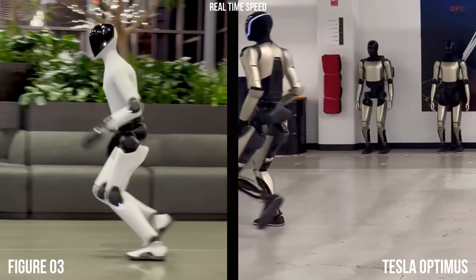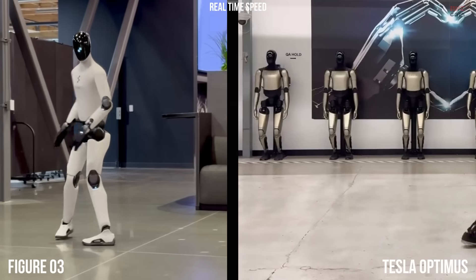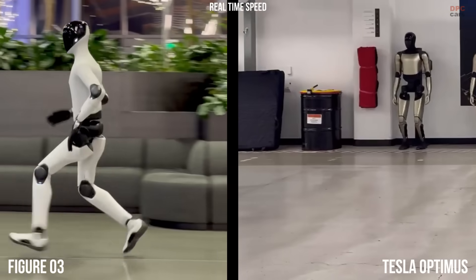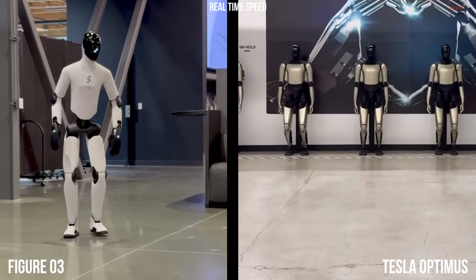Figure 0-3 and Tesla Optimus show two very different versions of robot running, and watching them together feels like seeing the future move forward in real time.